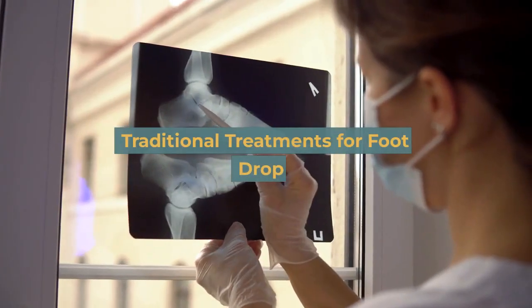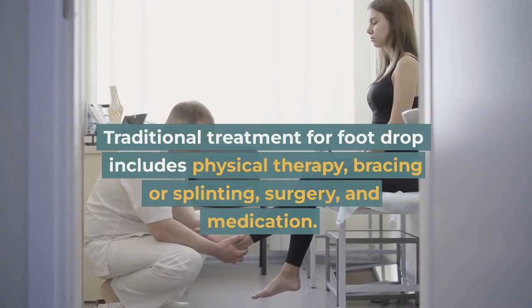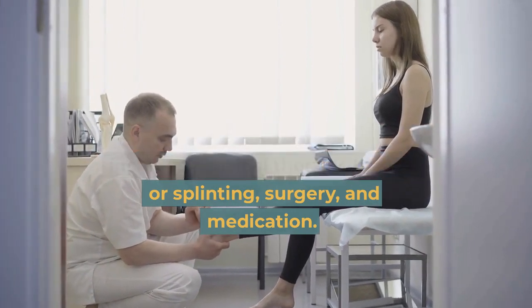Traditional treatments for foot drop include physical therapy, bracing or splinting, surgery, and medication.